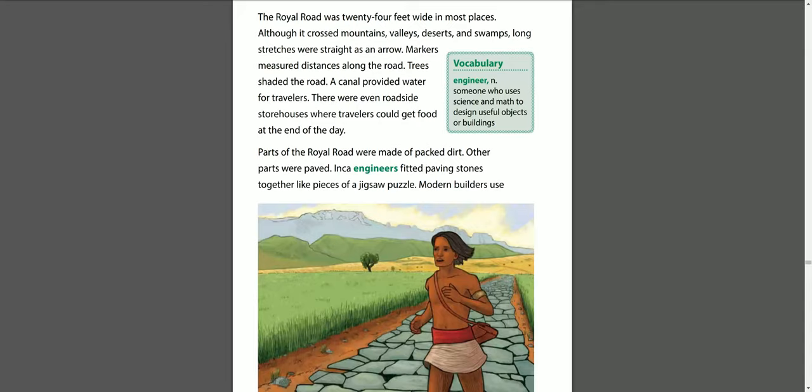The royal road was 24 feet wide in most places. Although it crossed mountains, valleys, deserts, and swamps, long stretches were straight as an arrow. Markers measured distances along the road, trees shaded it, and a canal provided water for travelers. There were even roadside storehouses where travelers could get food at the end of the day.